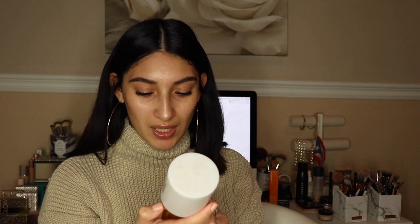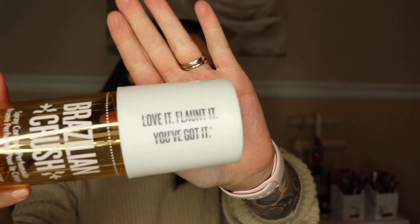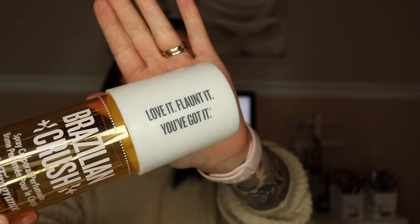This is the Brazilian Crush, a body fragrance mist, and it smells just like the body cream. If you like the lotion, you're gonna love the spray because it smells amazing. Another thing I love about this brand is that their packaging is extremely cute. The lid says 'love it, flaunt it, you've got it' — just a really cute detail. You can find Sol de Janeiro products at Sephora.